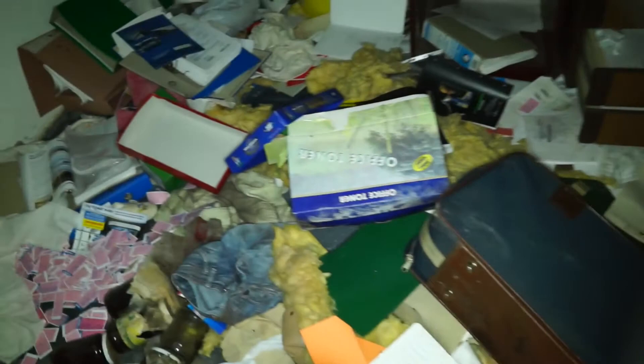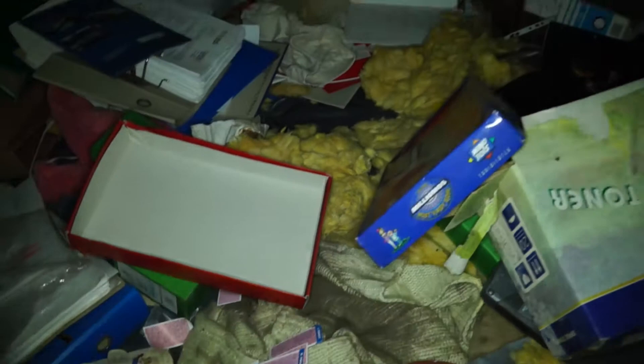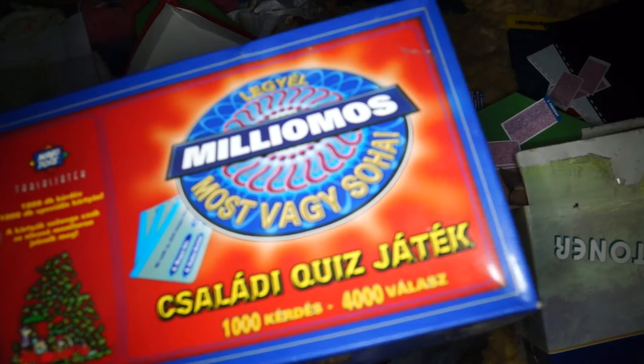Wow. What is this? What the hell is this? Board game. Who wants to be a millionaire? This is the first place which is not completely trashed, where we actually could find something.